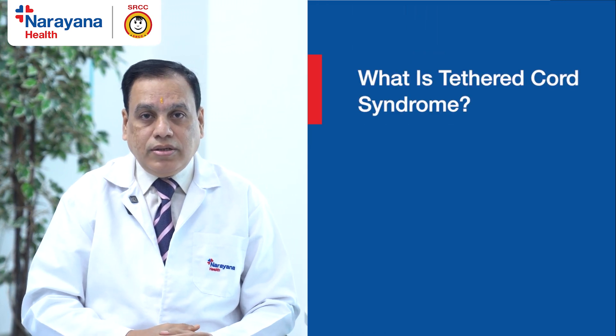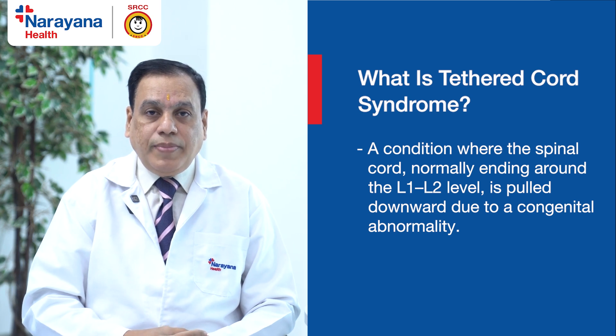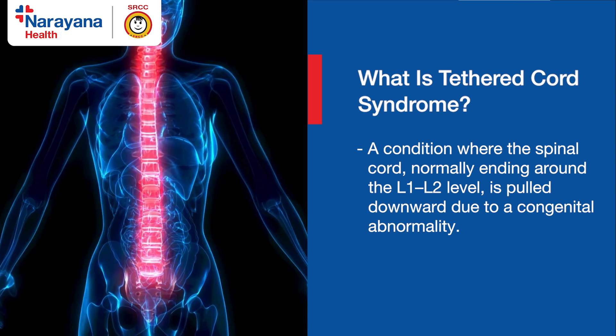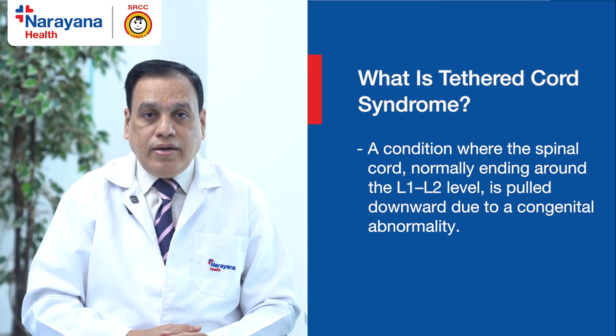Today I am going to discuss about Spina Bifida or Spinal Dysraphism, but the better term is Tethered Cord Syndrome. When we talk about Tethered Cord, it means that the spinal cord, which should be lying at its normal level at the L1-L2 junction, is held down because of some congenital condition.